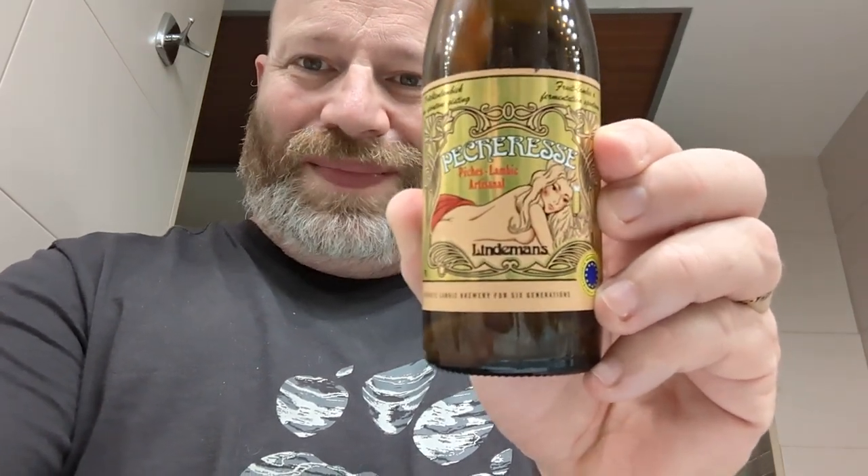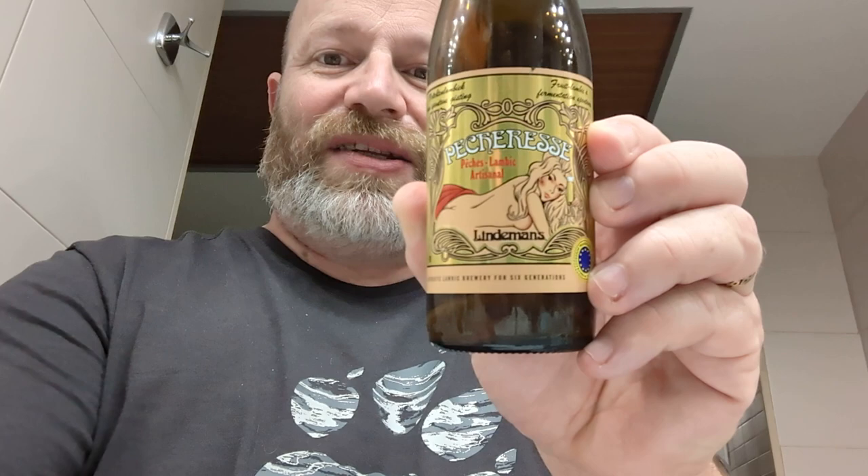Boys and girls, I'm gonna get some more of that. Nice label too — Lindemans Pêcheresse. Nice lambic, very much so. On the back it says: 'The deliciously intense flavor of peaches, mildly acidic aftertaste.' Yeah, definitely. So boys and girls, Lindemans Pêcheresse — nice one. Thank you very much for watching, please subscribe, see you on my next one. Bye bye.